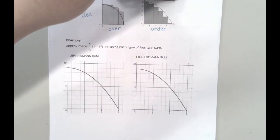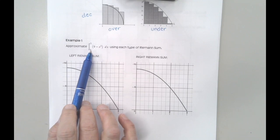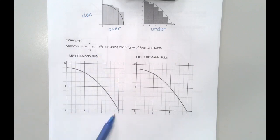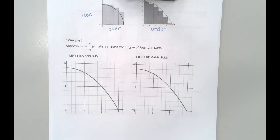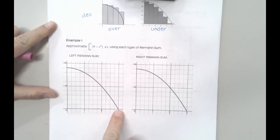Let's talk about how we're actually going to calculate these things. This says: approximate the integral from 0 to 3 — which means find the area under the curve between 0 and 3 of the function 9 minus x squared — using each type of Riemann sum. I'll use a unit length of 1, splitting it into three intervals: 0 to 1, 1 to 2, and 2 to 3.